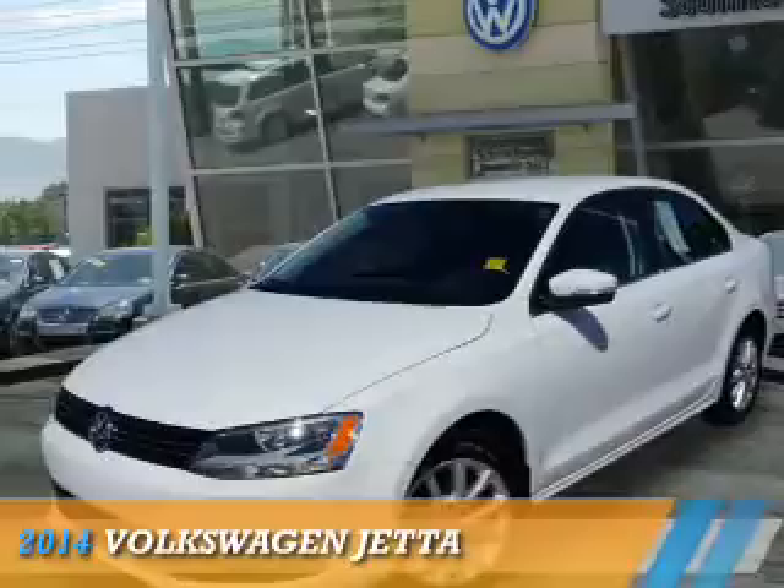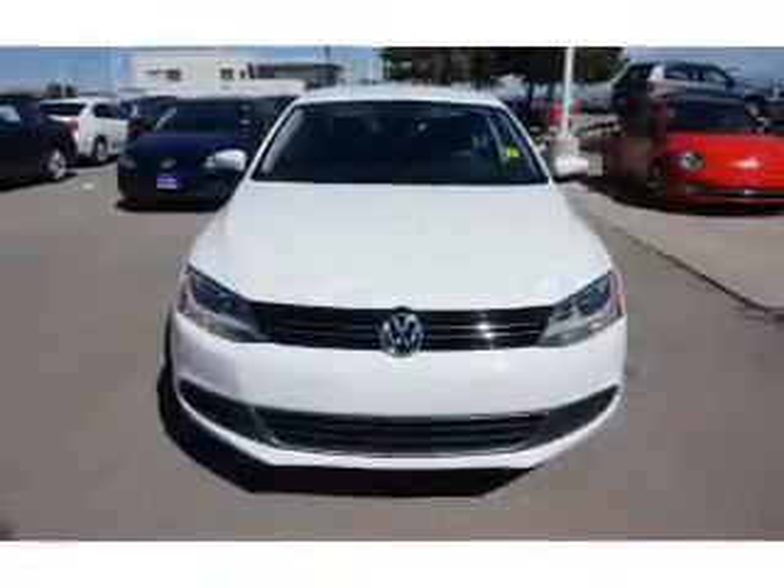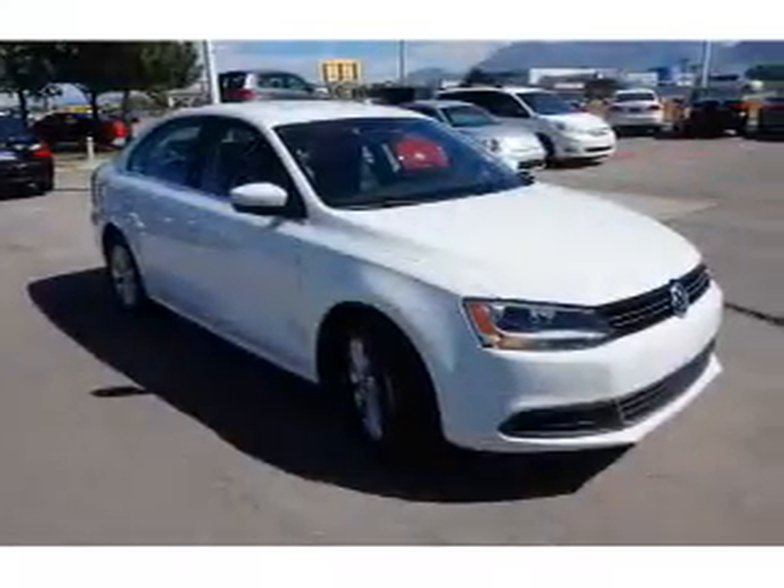Presenting the 2014 Volkswagen Jetta. It's powered by front-wheel drive, a 1.8-liter four-cylinder engine, and an automatic transmission.